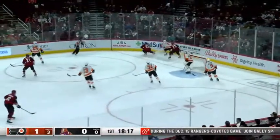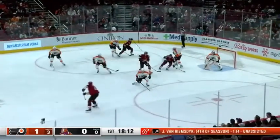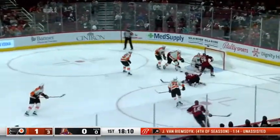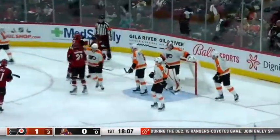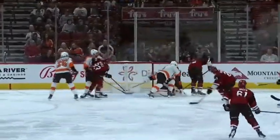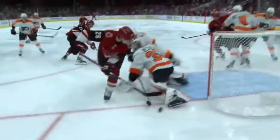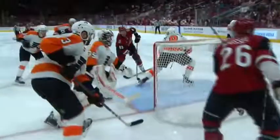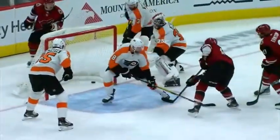That was in behind the net. Kevin Connauton, the former Coyotes defenseman picked up off waivers by Philly, can't get it out. High shot, rebound in front — they score in front! It's Jay Beagle and the Coyotes have tied it. A wild start to this one in the desert. There's the shot by Dyson Mayo, hacking and whacking in front. Antoine Roussel centers it and there's Jay Beagle in perfect position.